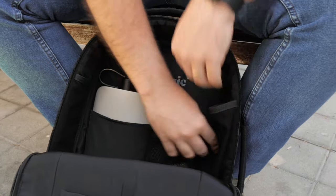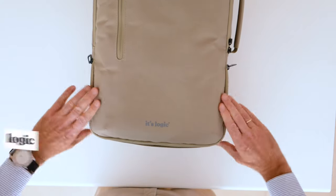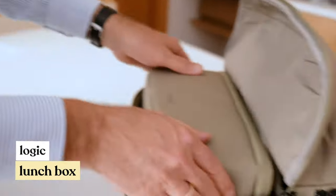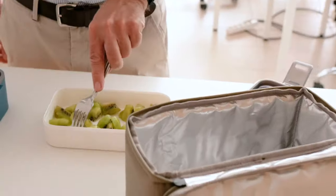Keys or coins in their place, your bottle in its place. On the front of your backpack, there is another lower compartment that will house the Logic Lunchbox, a removable cooler where you can store your food and maintain its temperature without it being in contact with your other items.